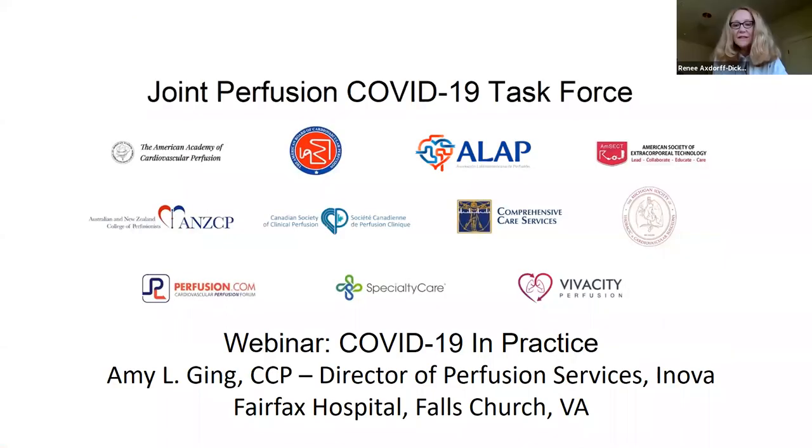Thanks for that presentation, Tom. I'd like to say to everyone, if anybody has a master checklist they feel like they could post on the discussion forum to share, that would be really great. Next up, we have Amy Ging from Inova Fairfax Falls Church and she's going to talk about her lessons learned in her high-volume ECMO center.